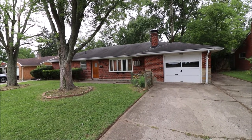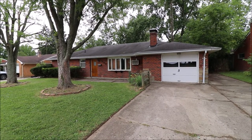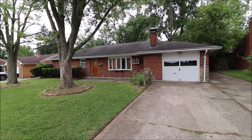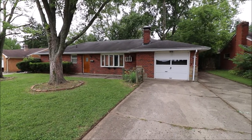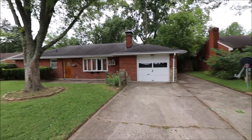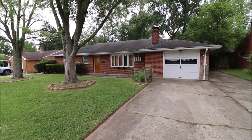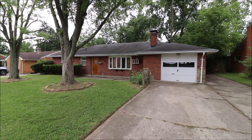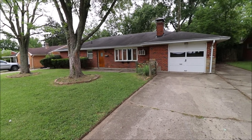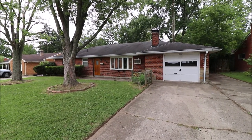Welcome to 300 West Sherry Drive here in Trotwood, Ohio. Here I have a three-bed, one-and-a-half bath, brick ranch home. This does have a one-car attached garage, double driveway, great location, and a good-sized backyard. This home has been freshly painted throughout and it's ready for its new owners. I do have some updated flooring and I'll take you through for a tour of the home.